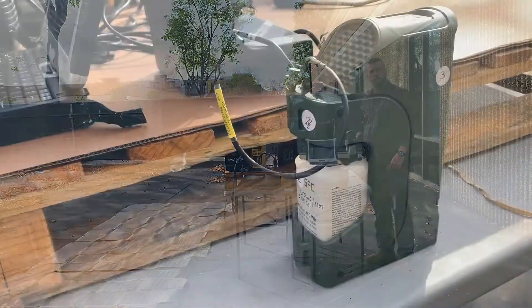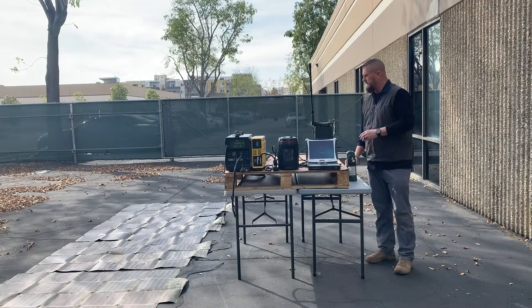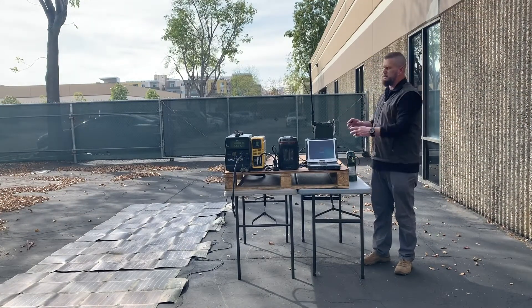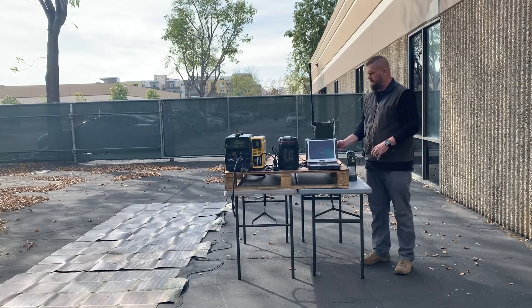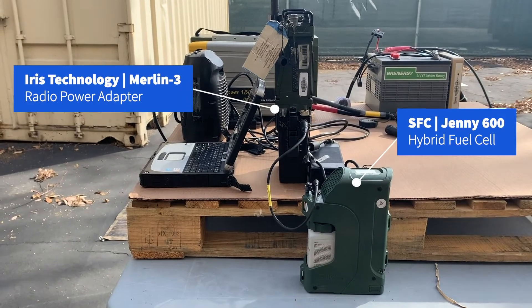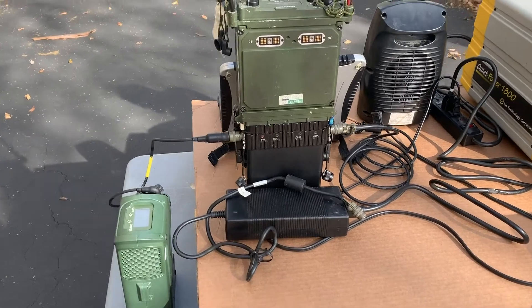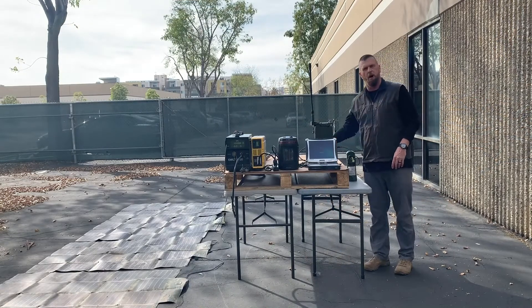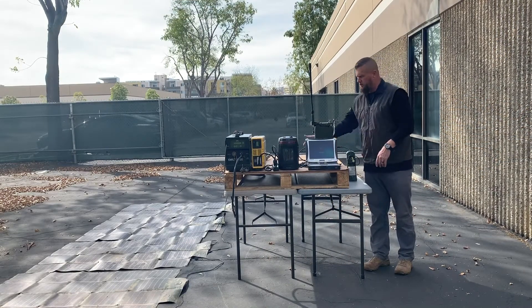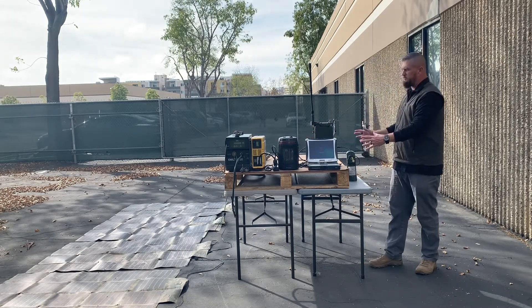However, if the soldier or recon element considered dismounted operations, we can integrate what's called a Jenny 600 — another form of fuel cell. It provides 25 watts of DC power direct to its source and doesn't require a battery in between like the Emily. That 25 watts can go direct into what's called a Merlin 3, a radio power adapter that integrates onto the bottom of the radio. Then the 2590 or whatever BABB-style battery integrates to the bottom of that. It has an input, an aux, and in this scenario we have it auxed off to the Panasonic CF-19 Toughbook.